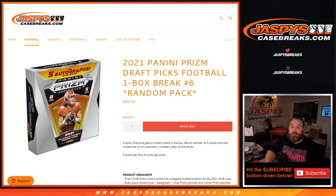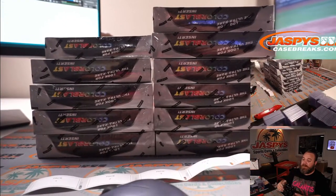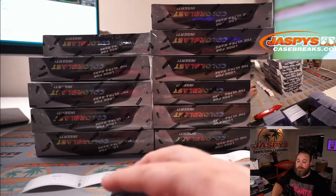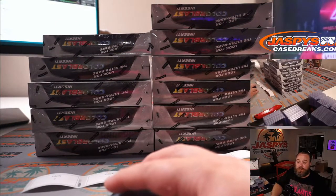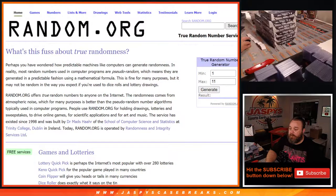First thing we need to do is figure out which box we're doing. Here are the 11 boxes we have left — one on top left, five on the bottom, six on top, eleven on the bottom. So let's do the randomizer. One through 11, dice roll — box six it is.